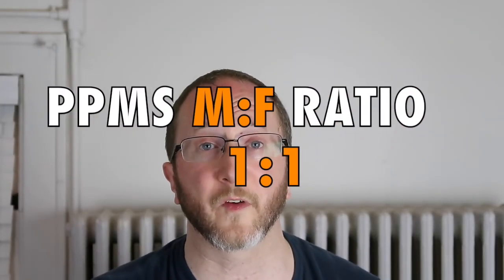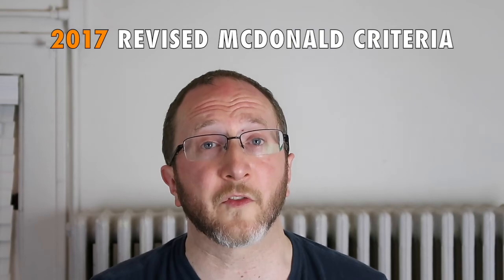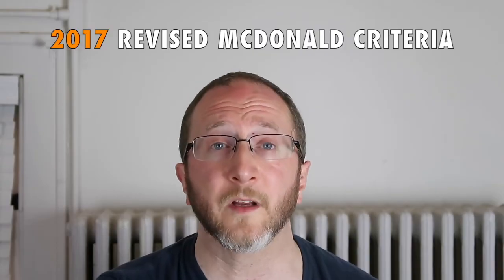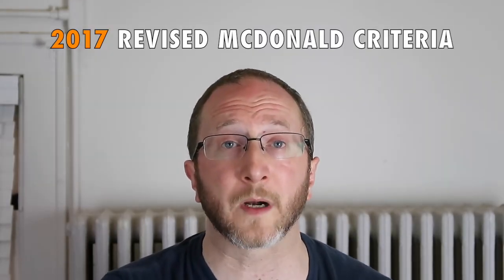Unlike relapsing MS, which tends to occur much more in women as compared to men, in primary progressive MS the sex ratio is literally one-to-one. With that preamble, I'd like to introduce the 2017 revised McDonald criteria. These are the most recent and updated criteria accepted by the MS neurological community used to diagnose primary progressive MS.